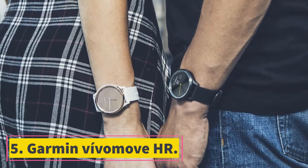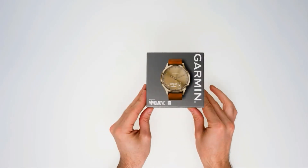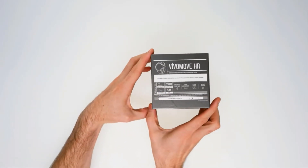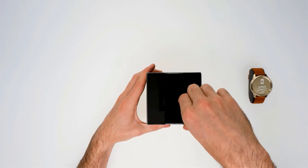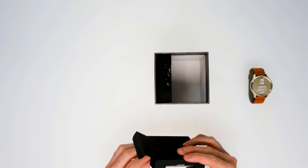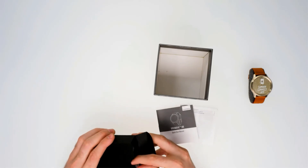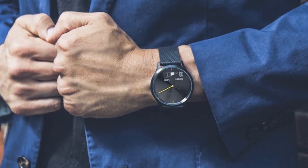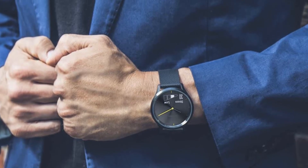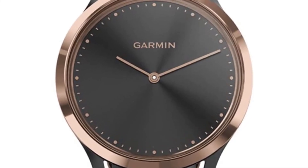At number 5: the Garmin Vive Move HR. It may not be as feature-rich as others in this category, but the Vive Move HR has to be one of the most stylish fitness trackers around. This hybrid watch includes a traditional watch face and a hidden OLED screen displaying your daily data — steps taken, intensity, distance, calories and VO2 max — along with 24/7 heart rate monitoring. Battery lasts up to 5 days in fitness tracker mode, and up to 2 weeks in watch mode. Secondary features include smartphone notifications and a stress-tracking feature.